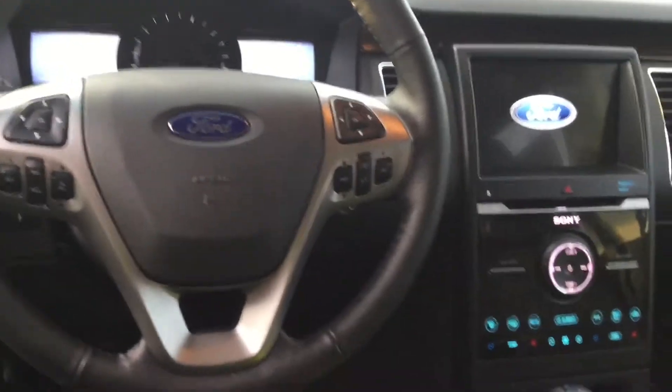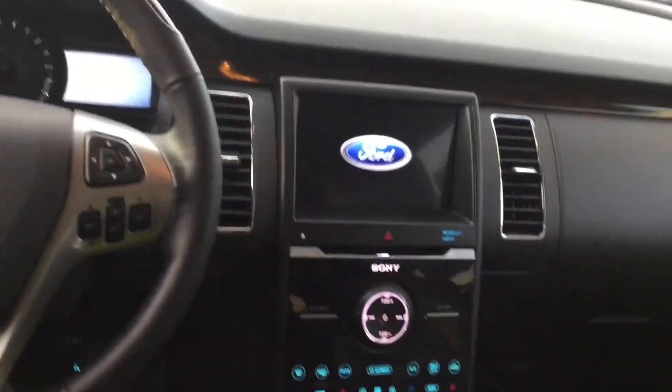It does come in the beautiful white Oxford and has the black perforated leather interior. It has some great features like the rearview camera, remote start, reverse sensing system, blind spot mirrors, and voice activated navigation.